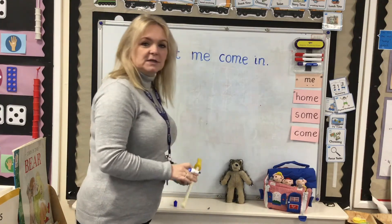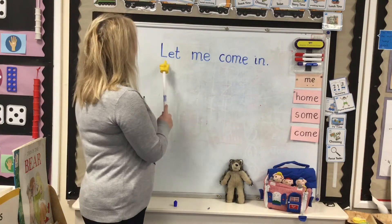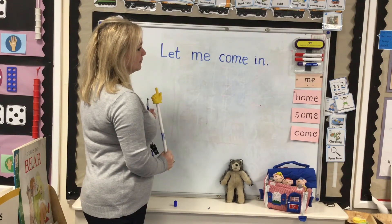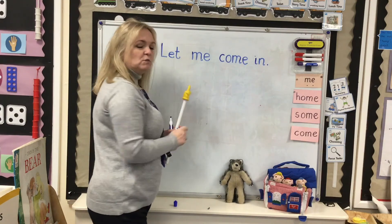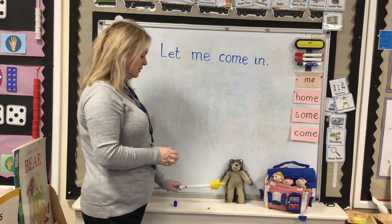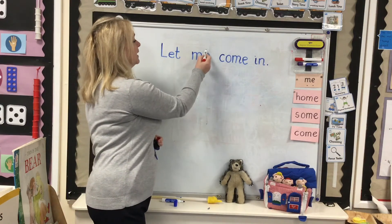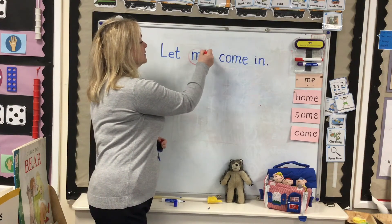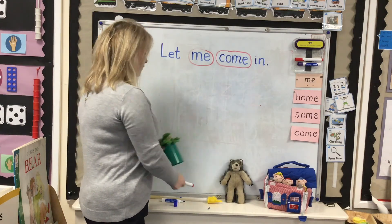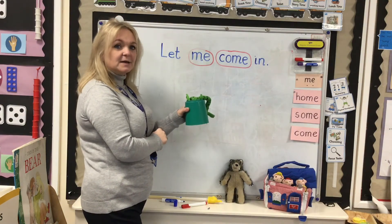Now, all good readers and writers will check what they have written by reading it. Let me come in. Two green words that we can sound out but two red words. I'm going to draw a circle around my red words. Uh-oh — Fred isn't very happy with those red words. Watch this, he's in a bad mood.